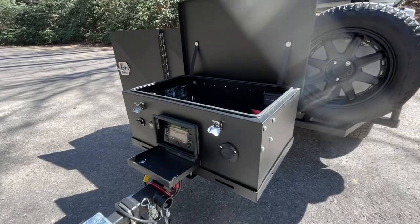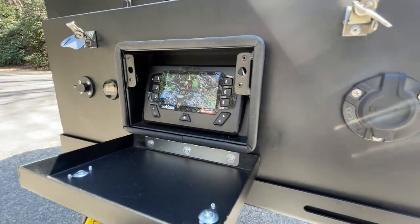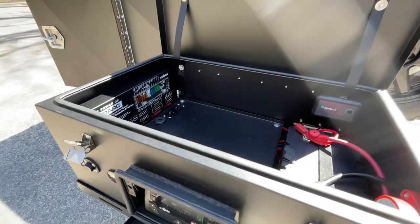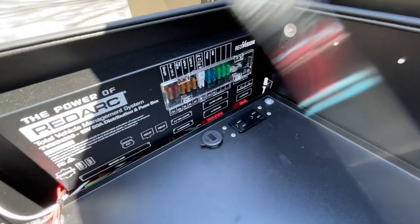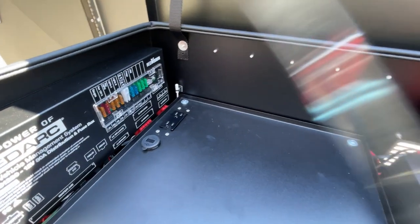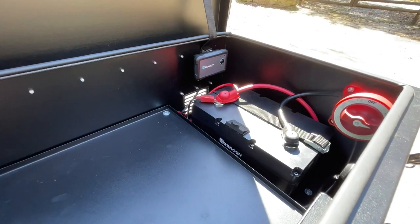Starting up front, a full RedArc electrical system is included in a custom aluminum box. This package features a 100 amp hour lithium battery, color display screen, 12 volt distribution panel, 1000 watt inverter, and several charging methods including vehicle charging, shore power, and solar charging.